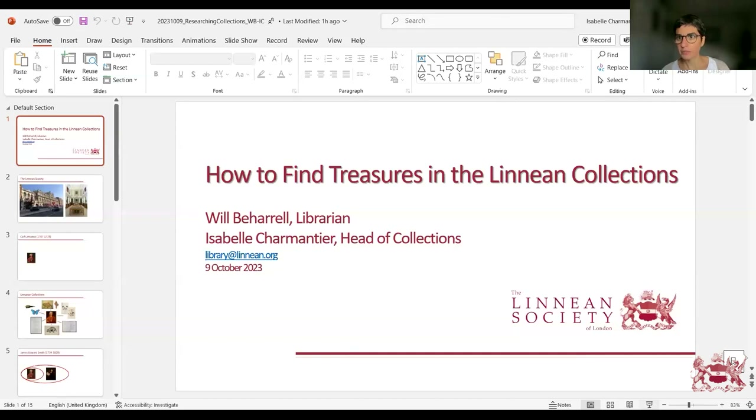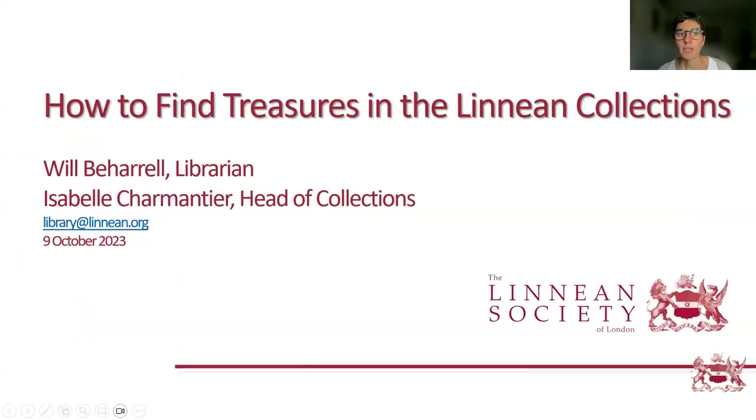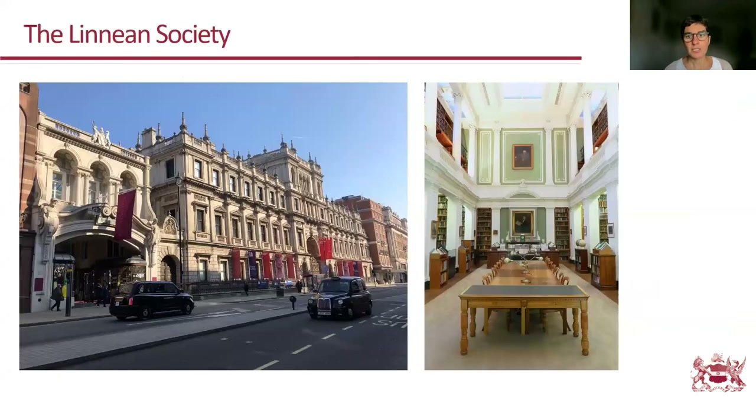How to find treasures in the Linnean collections. I'm going to start with a very broad introduction about the Linnean Society for those of you who don't know who we are and what we hold. The Linnean Society of London is situated on Piccadilly in London, very close to the Royal Academy, and our library is on the first floor, holding about a hundred thousand books.